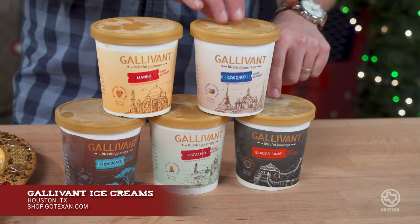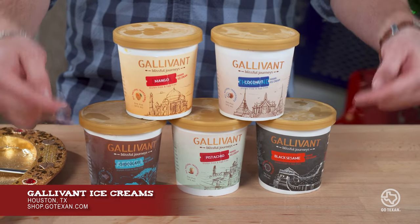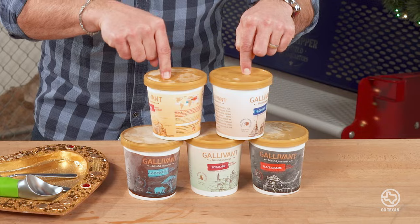This company is out of Houston, Texas. They were actually our food winner for the 2020 Texas Works Awards presented by GoTexan. The owners traveled to over 50 countries and realized they could taste flavors you couldn't find in the US, at least not in desserts. So they started a line of ice creams that brings those international flavors right here to Texas, making authentic Indian style ice creams out of both milk and Mawa, an Indian milk solid.